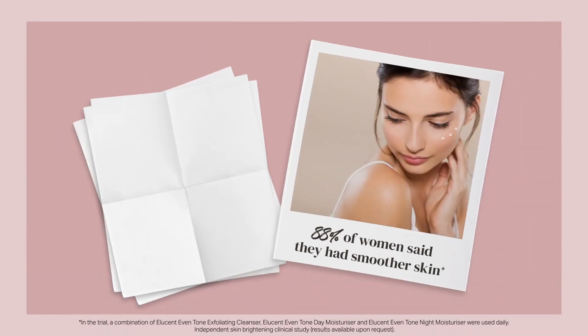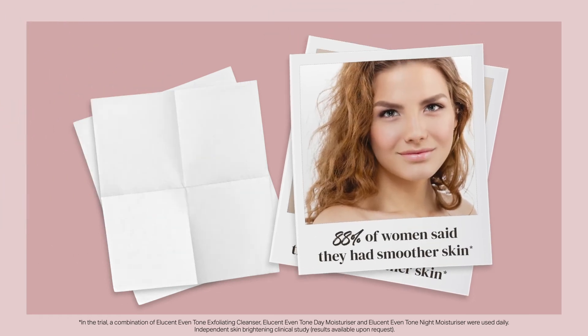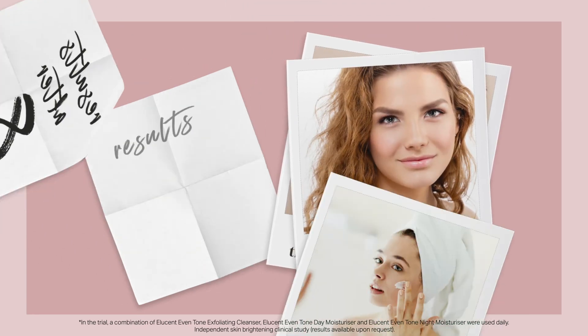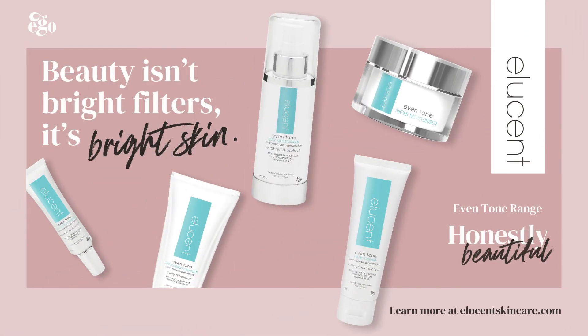In clinical trials, 88% of women said they had smoother skin after 4 weeks, 88% said they had radiant skin after 8 weeks, and 96% said they had brighter skin after 12 weeks. Discover visibly brighter looking skin today.